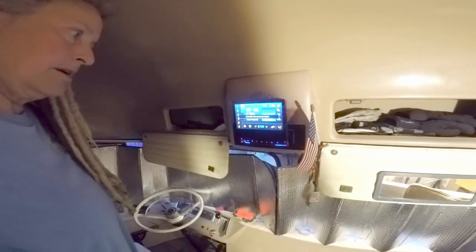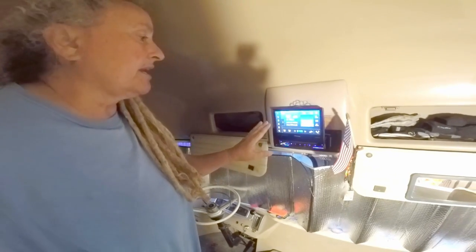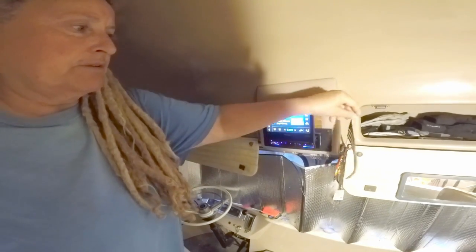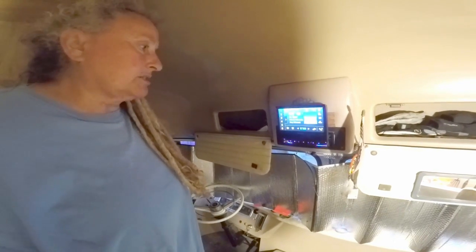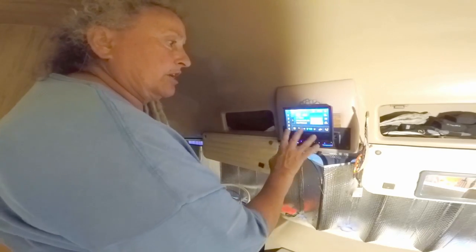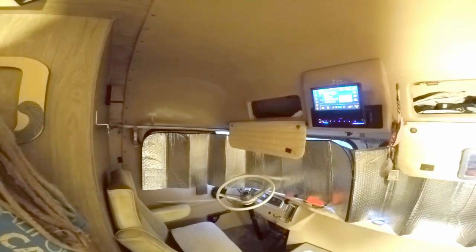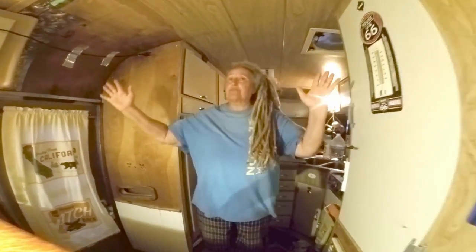The new stereo also has a backup camera that activates in reverse, SiriusXM, Spotify, Pandora, and Bluetooth for hands-free calls — important in California where you're not allowed to be on your phone while driving. She can just press a button on the stereo to answer calls. The view from the driver's seat is beautiful and panoramic, just like it was in the GMC.